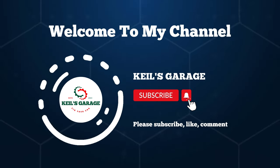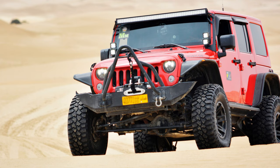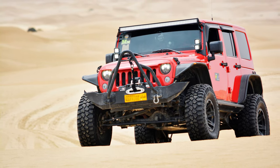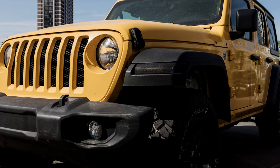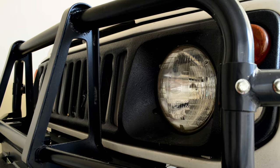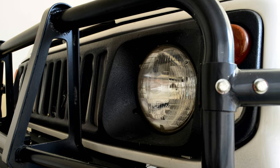Hi, this is Kiehl's Garage. Welcome back to our channel. Today, we're diving deep into the world of off-roading as we explore the top contenders for the title of the best Jeep front bumper. If you're a Jeep enthusiast, you won't want to miss this.